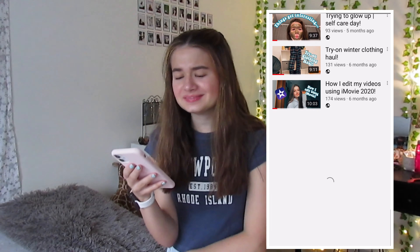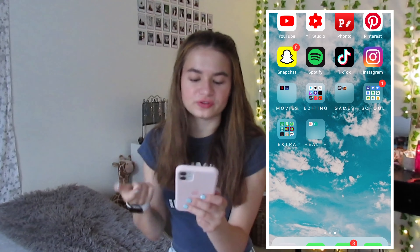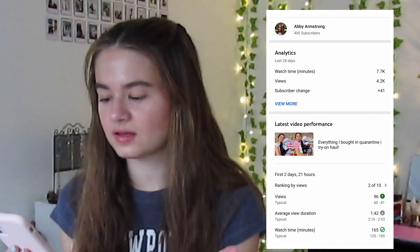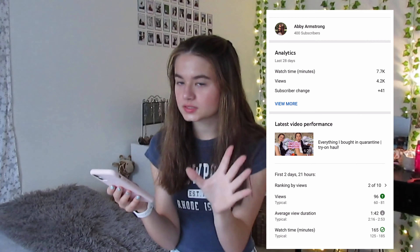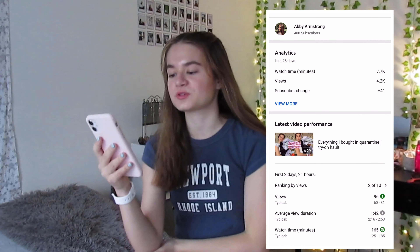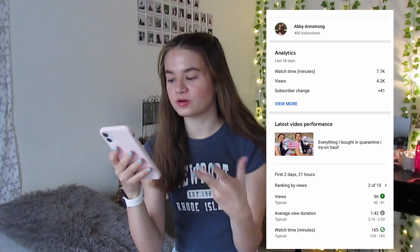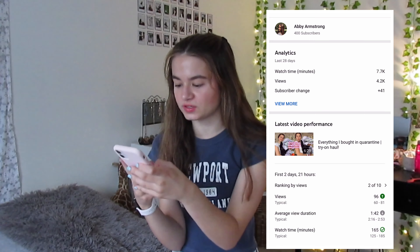We have YouTube - you should subscribe to this channel, I have lots of videos. My older videos though, my first video was not it - you should go watch it to laugh at me. Then we have YouTube Studio, which if you don't know what it is, it's basically so I can check my analytics, see how many subscribers I've gotten in the last 28 days, see how well your videos are doing, and you can upload your thumbnail there. It's super good if you have a channel.